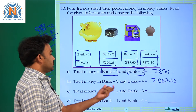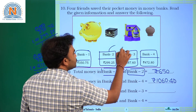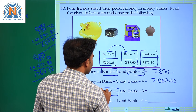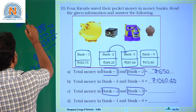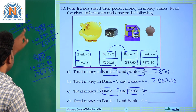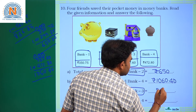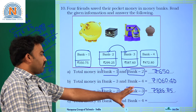Total money in bank 2 and bank 3: we add 299 rupees 25 paise and 587 rupees 60 paise. Working through: 5+0=5, 6+2=8, 9+7=16 carry 1, 9+8+1=18 carry 1, and so on. The answer is 886 rupees 85 paise. This is the total amount of bank 2 and bank 3.